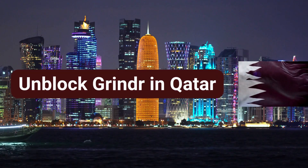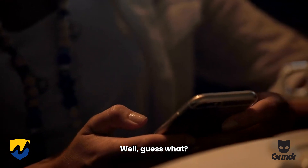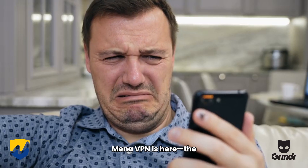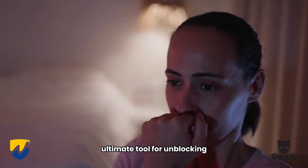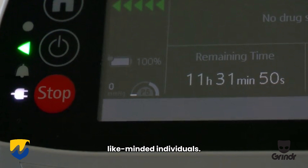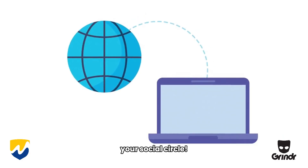Ready to spice up your social life with Grindr but finding it blocked in Qatar? Well, guess what? We've got a surprise solution waiting for you at the end of this video. Mina VPN is here — the ultimate tool for unblocking Grindr and connecting with like-minded individuals. Let's dive into how Mina VPN can help you revitalize your social circle.